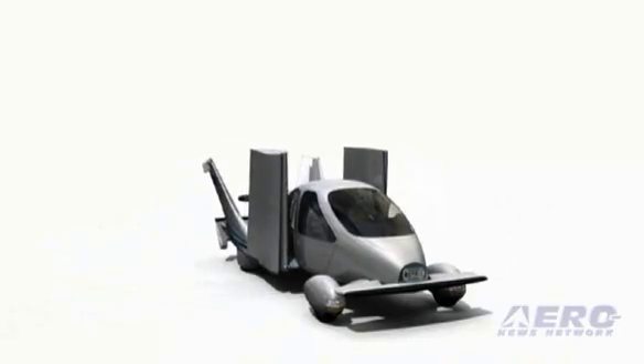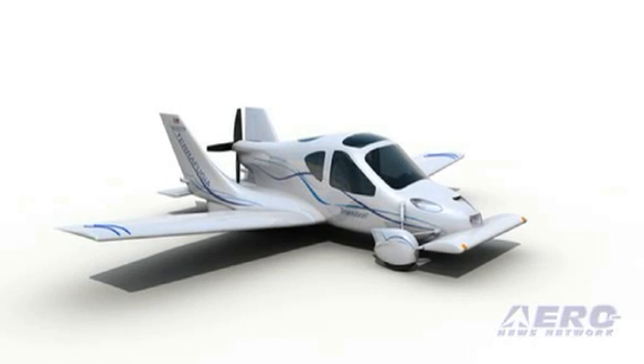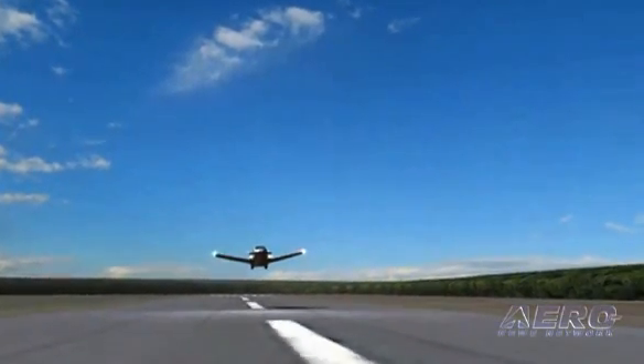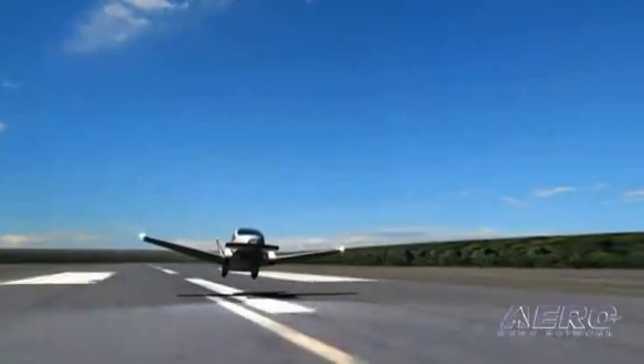The Terrafugia Transition is what we call a roadable light sport aircraft. It's not designed to replace anybody's car, but rather if you're in the market for a light sport aircraft or an airplane, you might want to consider our vehicle because we provide a unique added capability. It doesn't have a lot of the features you may be used to in your car, but it will have a lot of familiar things to you as a pilot that are very similar to your airplane.